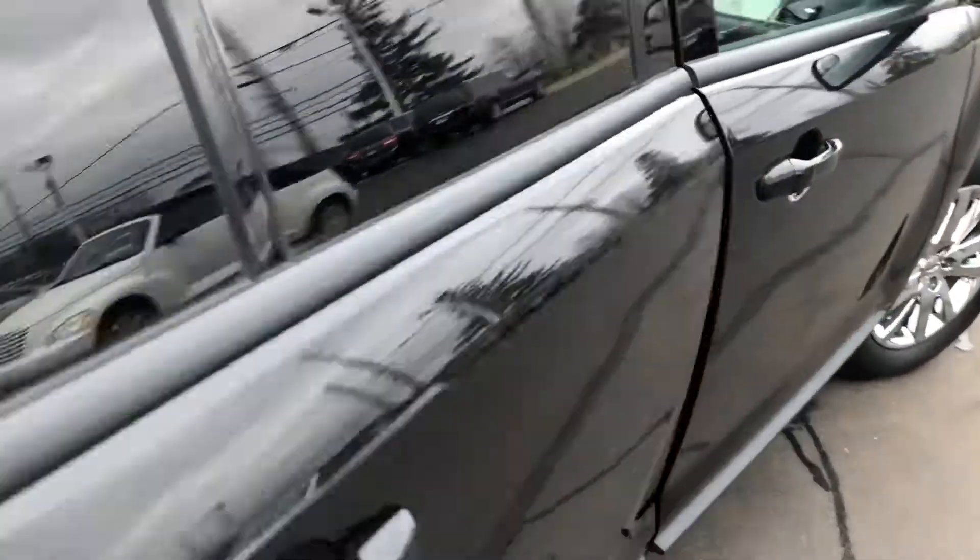Keyless entry. You also have the defroster in both of the mirrors. Serious sound — it's got Sync, Microsoft Sync, power push button start, navigation, backup camera, heated seats. Well loaded inside and out, all the bells and whistles.